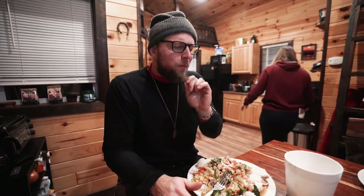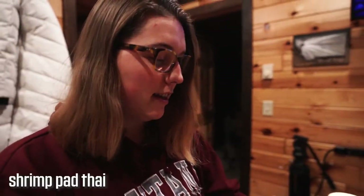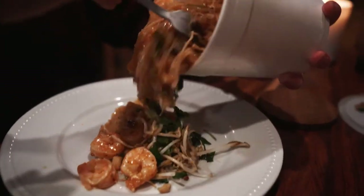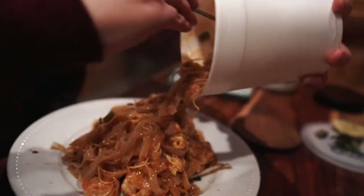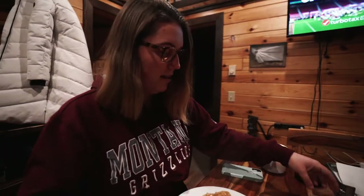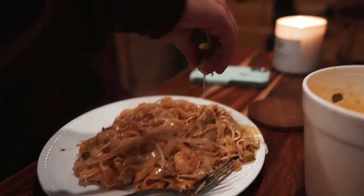Very hot, but very delicious. Alright, what do we got here? Pad thai shrimp. Oh wow, it's like never ending — like a bottomless bowl. And of course the lime — you can squeeze the lime there.